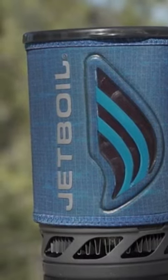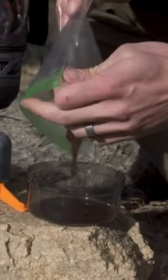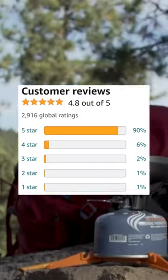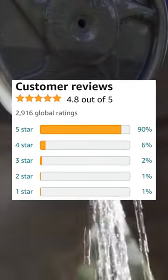If there is a downside, it doesn't simmer very well. With an impressive 2,900-plus reviews and an incredible 4.8 stars, the Jetboil Flash Cooking System is the third highest rated and one of the best-selling backpacking stoves on Amazon.